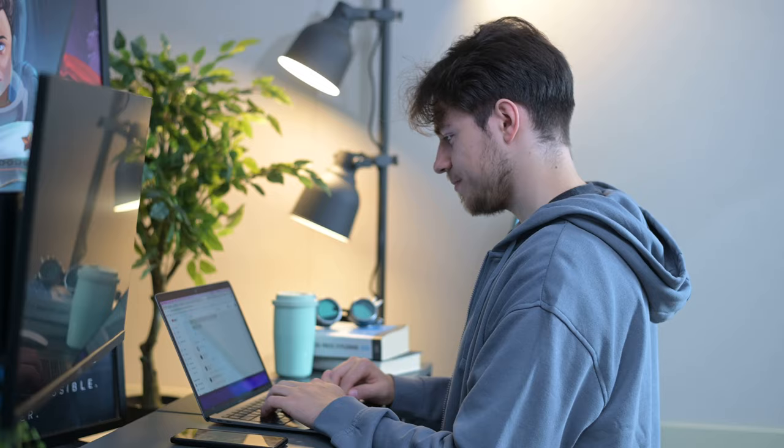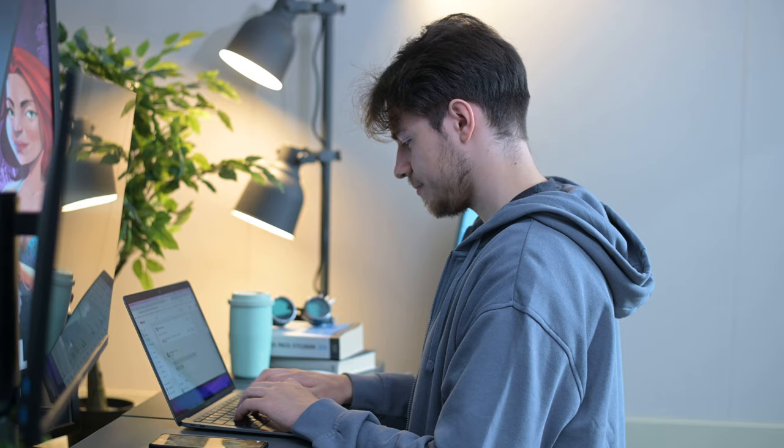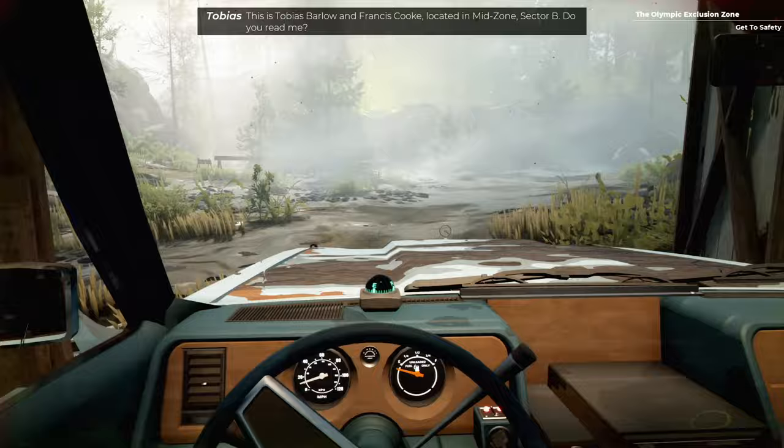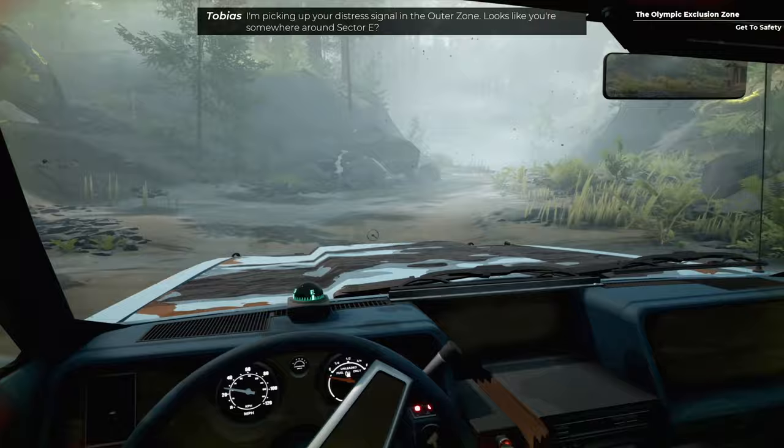Before you even consider upgrading your computer, you need to ask yourself a few questions. Number one: can you still do the things that you need to do on your computer? Can you play the latest game that you want to play? If the answer is yes, don't upgrade. If the answer is no, then you need to consider upgrading at that point. For games, it's entertainment at the end of the day — don't think you absolutely need to buy the latest and greatest just because a new game came out.